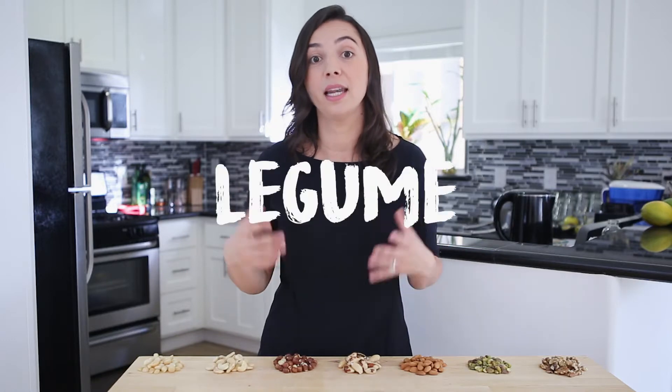Peanuts, although the name makes you think that there is a nut, it's not a nut. It's a legume, and it's not in the program.